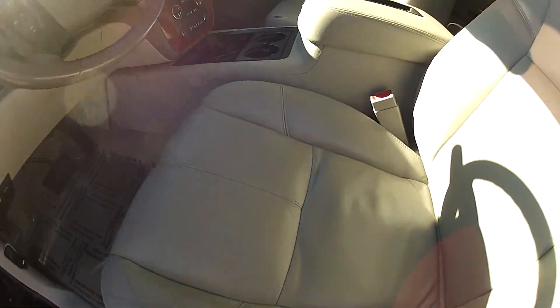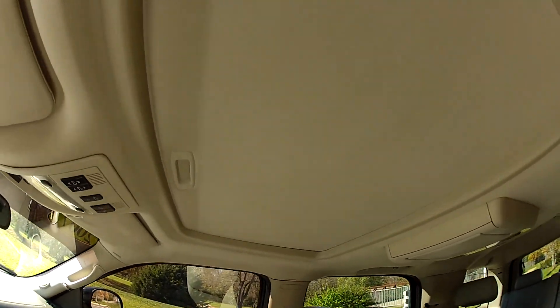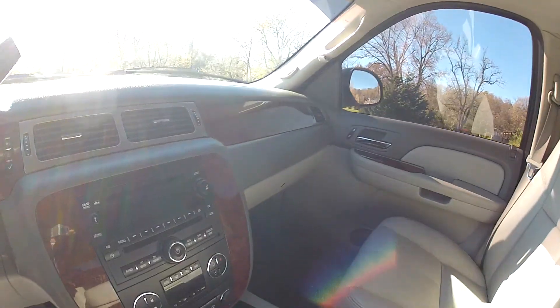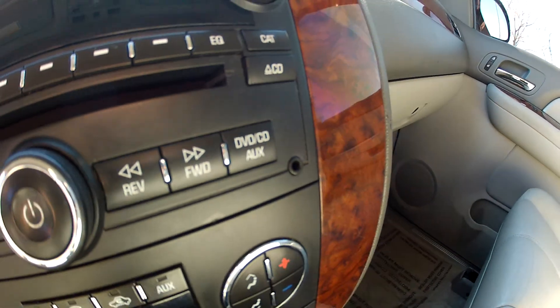Inside you'll find a leather interior, as well as a sunroof, CD player, radio, air conditioning, and an auxiliary audio port.